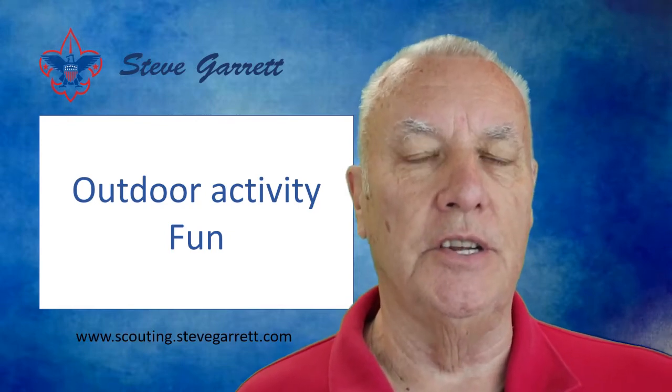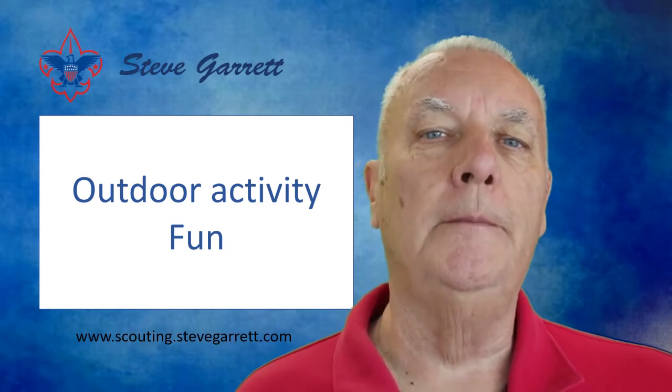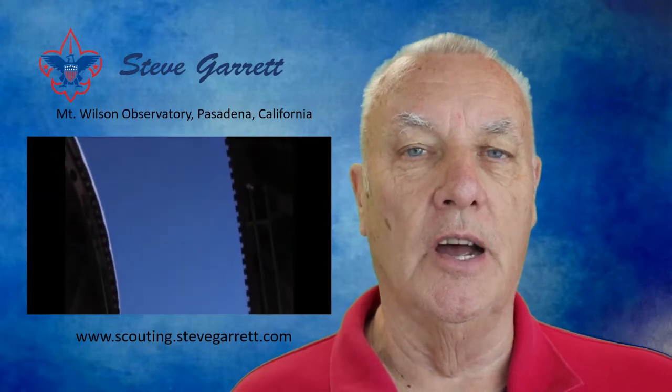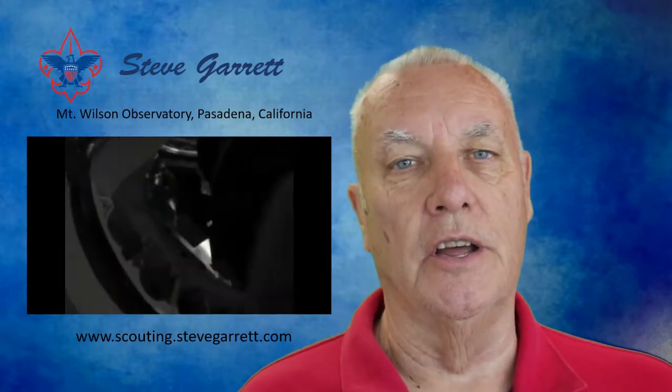Let me suggest some activities that your troop, your patrol, your kids can indulge themselves in that they may enjoy. One of them would be either a day or an overnight hike to Mount Wilson. You can follow the old Mount Wilson toll road that leads from Eaton Canyon in Pasadena — the same road they used to haul all the materials to build the observatories on top of Mount Wilson.